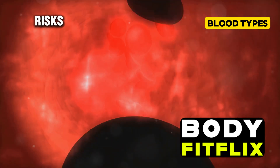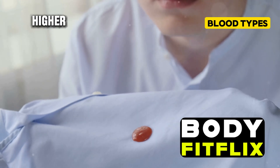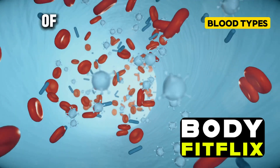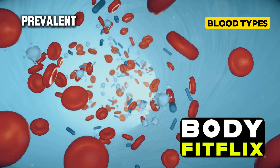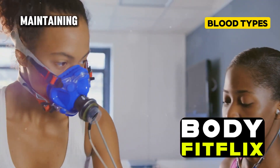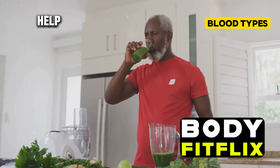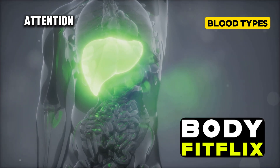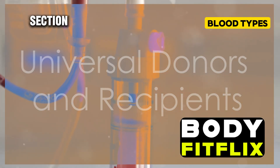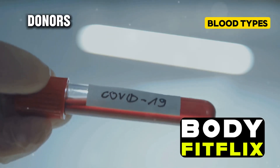On the positive side, people with type O blood tend to have a lower risk of heart disease compared to other blood types. However, some studies have suggested that people with type O blood might have a higher risk of stomach ulcers, and there's also been some indication of a possible increased risk of cholera in areas where this disease is prevalent. If you have type O blood, regular exercise and a heart-healthy diet can help, and you might also want to pay attention to your digestive health.